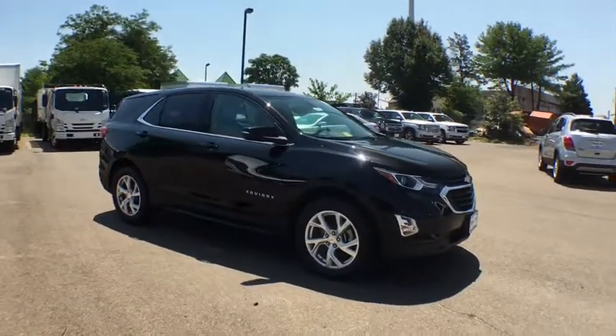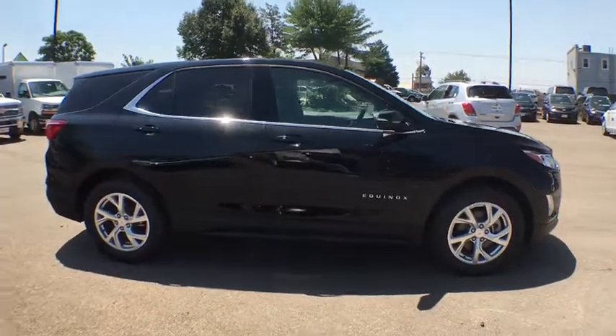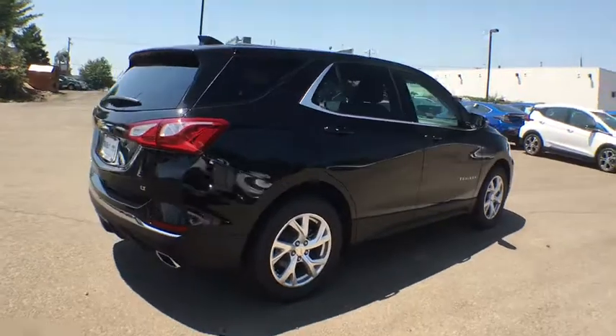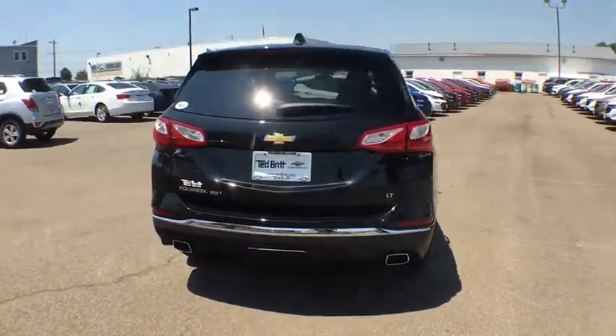2018 Chevrolet Equinox. This vehicle is powered by a front-wheel drive, four cylinder, 2.0 liter engine, and comes with a nine-speed automatic transmission. Fuel efficiency, safety, and value equals the Chevy Equinox.